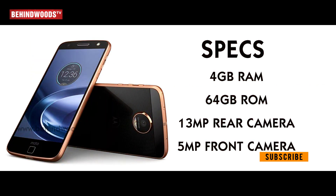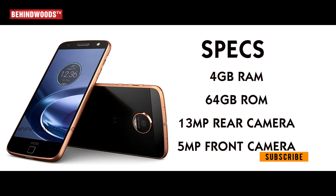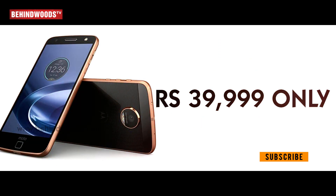Next, the Motorola Moto Z. Specs: 4GB RAM, 64GB ROM, 13MP rear camera, 5MP front camera. The price is 39,999.